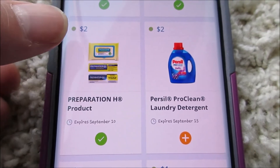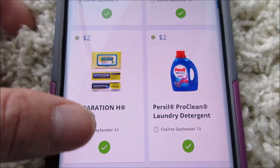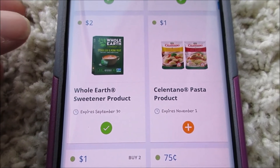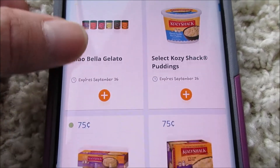Here we got Preparation H — not gonna get it but I'm still gonna add it just in case. Prilosec — two dollars off, that's an easy deal at CVS this week. Whole Earth sweetener — there's usually coupons we get for that — and pasta products.